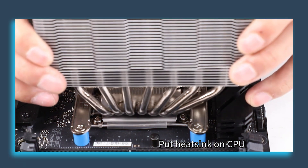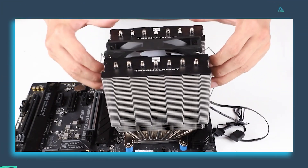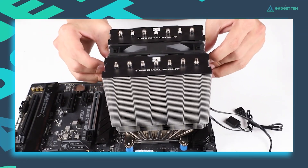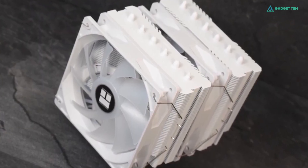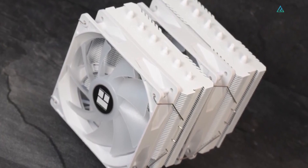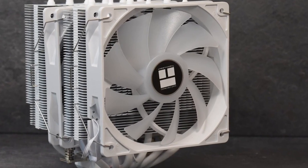The cooler also takes advantage of an installation process that makes it simpler to affix the heatsink to motherboards with optimal mounting pressure. All in all, the Thermaltake Peerless Assassin 120 SE offers outstanding performance for the price and would be a good addition to any build.